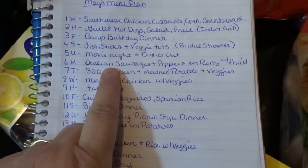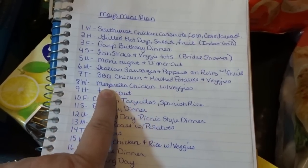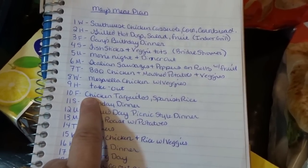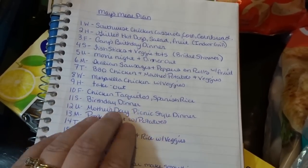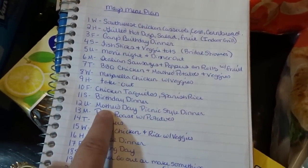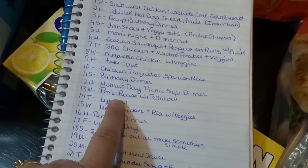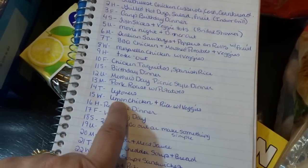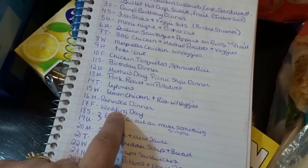Monday the 6th: Italian sausages and peppers on rolls with fruit. Tuesday the 7th: barbecue chicken, mashed potatoes, and veggies. Wednesday the 8th: mozzarella chicken with veggies. Thursday the 9th: takeout. Friday the 10th: chicken taquitos and Spanish rice. Saturday the 11th: another birthday dinner — my daughter's fiancé's birthday. Sunday the 12th is Mother's Day, so I thought I'd do a picnic-style dinner. Monday the 13th: pork roast with potatoes and veggies. Tuesday the 14th: leftovers. Wednesday the 15th: lemon chicken with rice and veggies. Thursday the 16th is the rehearsal dinner.